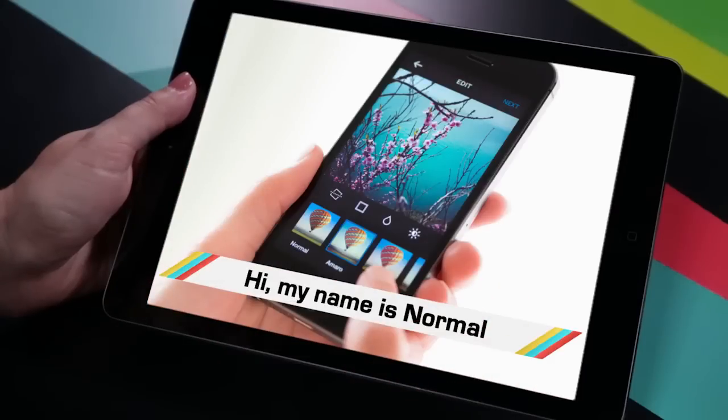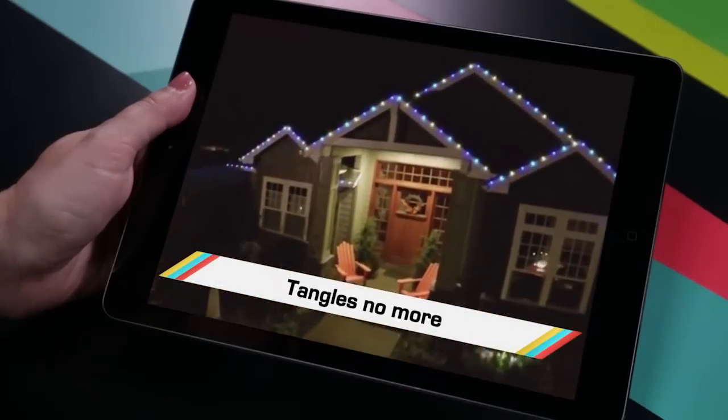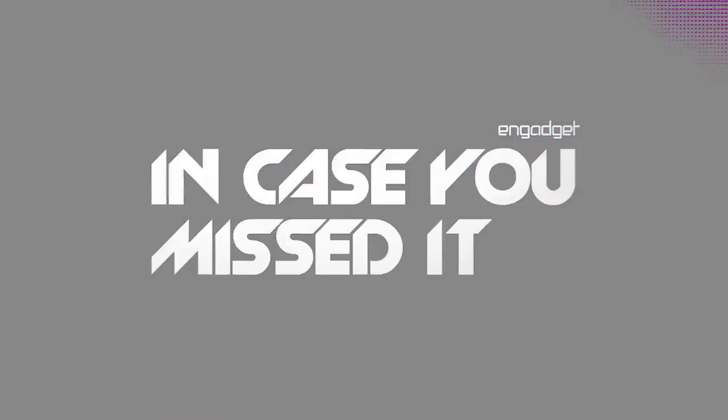While people name their new babies after Instagram filters, you probably missed the light-up purse, holiday lights you only put up once, and holograms that are malleable because Japan. Welcome to In Case You Missed It, where holograms have come a long way since Tupac came back from the dead.